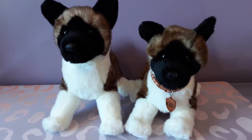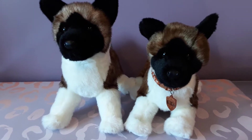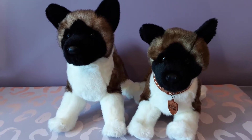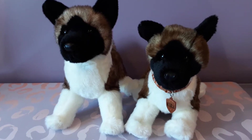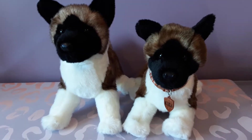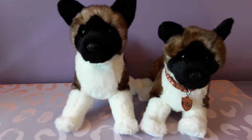Hello kittens! Silver here and today I'm going to be doing a comparison video of my two Kida the Akita plushies by Douglas Cuddle Toys. As it turns out there were some design changes that happened over the course of the years during this plush's manufacture run. He is still available as well, but I didn't think that it was very well known that there were different versions of Kida.